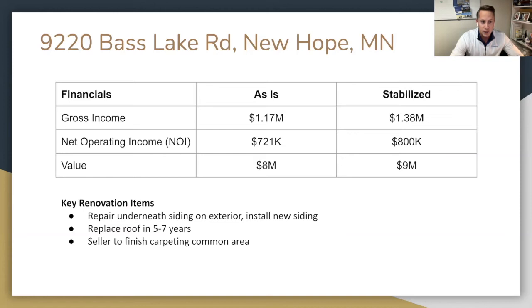Here are the high-level numbers on this first property. It's almost stabilized. The gross income right now is $1.17 million, as stabilized $1.38 million. This thing generates an NOI right now of $721,000. We're going to grow that about 10% to about $800,000. You can see how that translates to value — from $8 to $9 million. We used a fairly conservative cap rate on this thing.